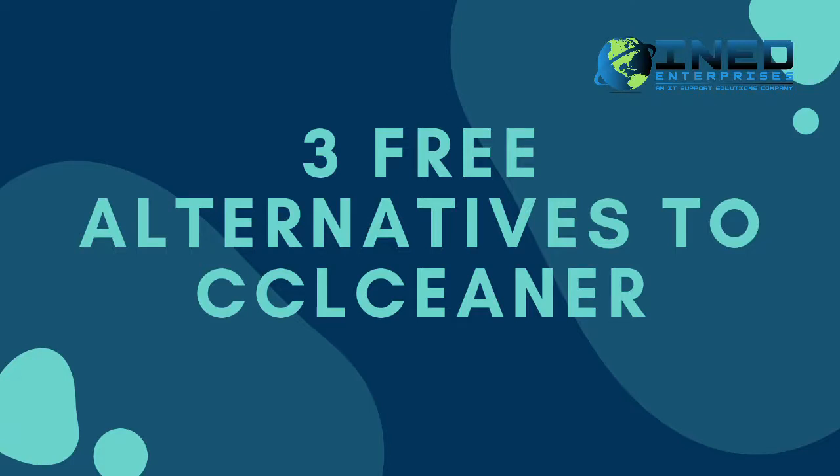Thanks for taking the time out to view this channel. My name is Jasper with iNet Enterprises, and today I'll be talking about three free alternatives to the infamous program CCleaner. I'm going to keep this short and simple. If you don't mind, drop a like, subscribe, share the video. Let's get this thing going — do anything you can to help this video out. Definitely thank you, my viewers, and without further ado, let's get to it.